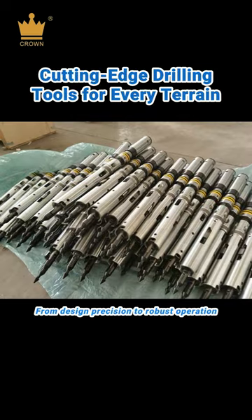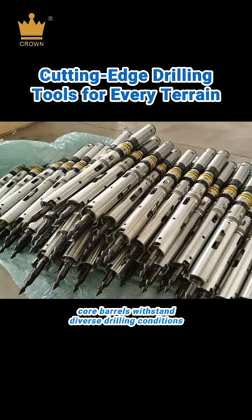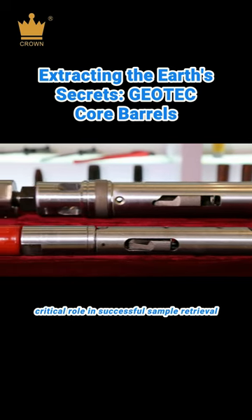From design precision to robust operation, see how our drill rods and core barrels withstand diverse drilling conditions. A closer look at the complexities of core barrels that play a critical role in successful sample retrieval.